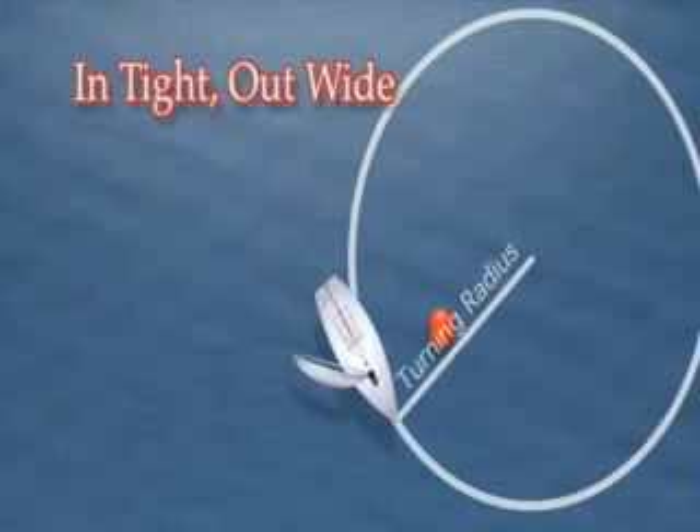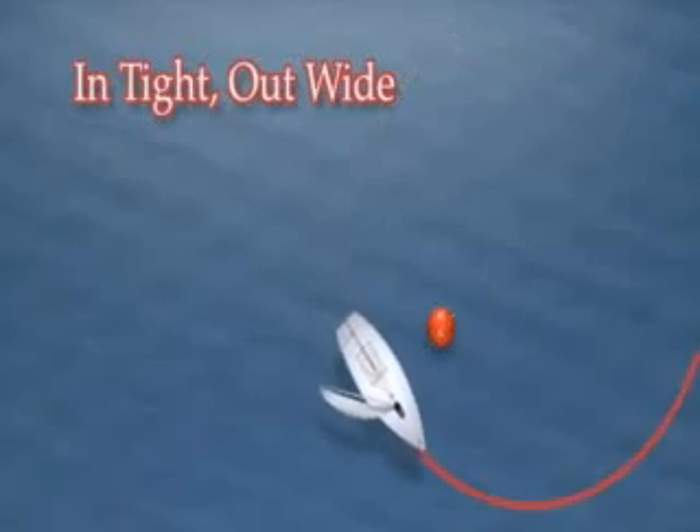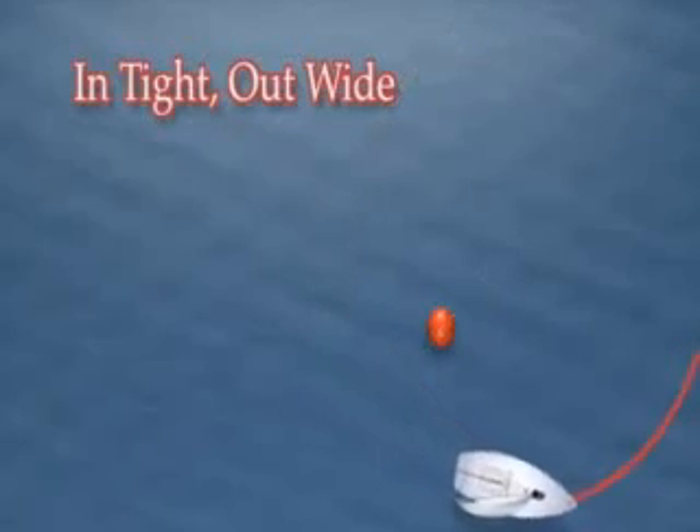The red boat in our example has chosen to come in tight and out wide, a fast but tactically unsound maneuver. By coming out wide, the red boat has limited options and is likely to be in the middle of the fleet.